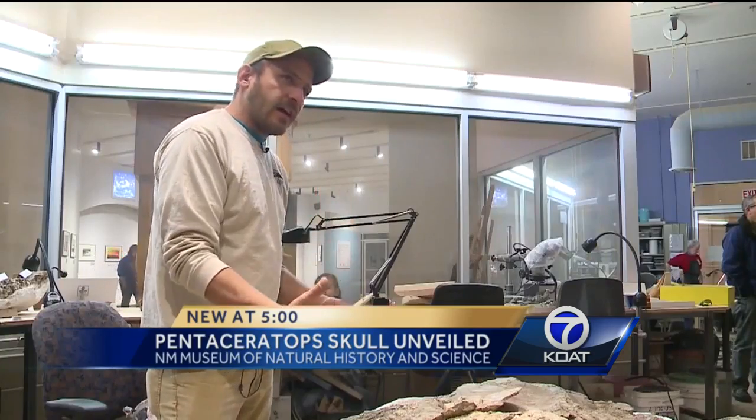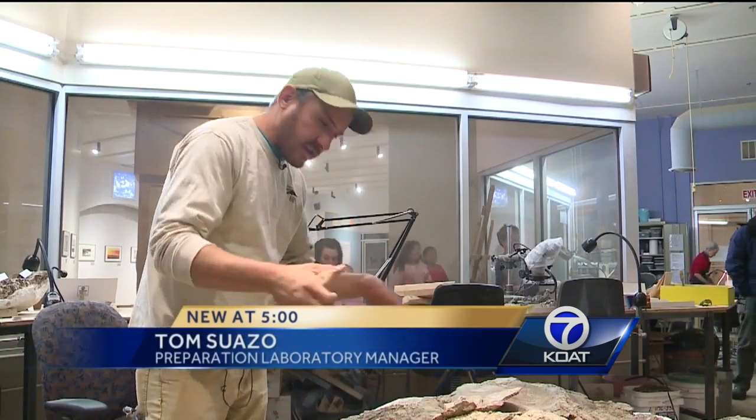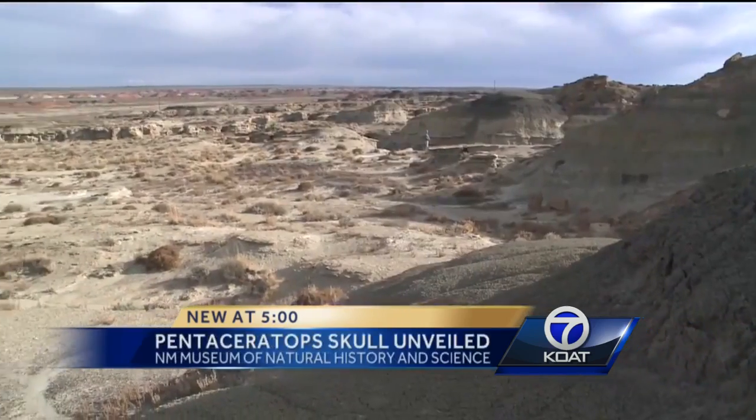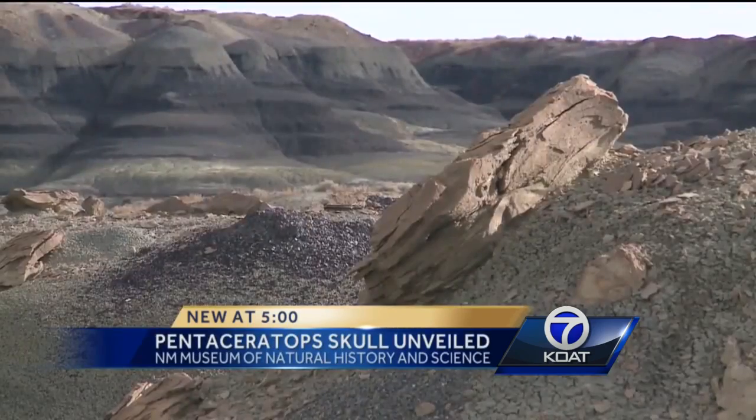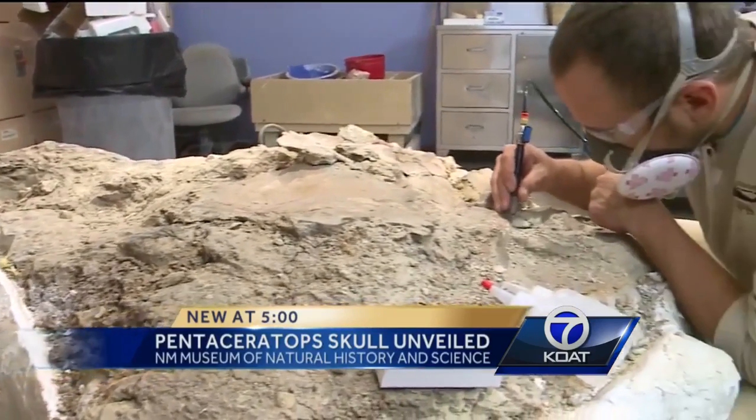This thing probably died out on the flood plain somewhere, was sitting there rotting, and then a big body of water came and washed it all together, kind of jumbling the bones. Now the challenge is unpacking those bones and assembling the skeleton.